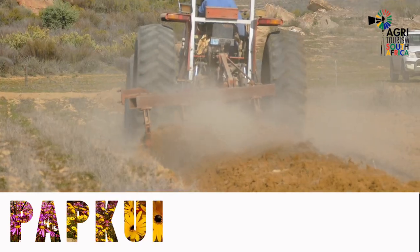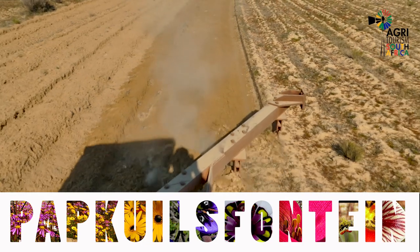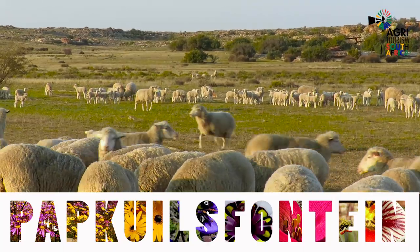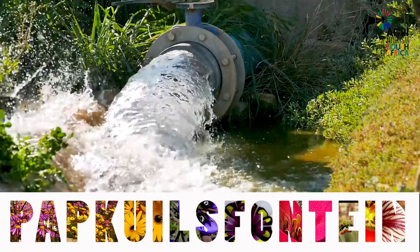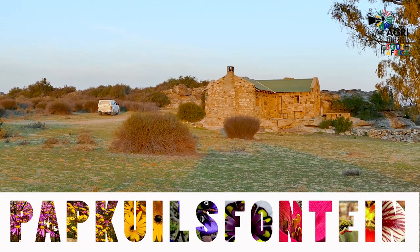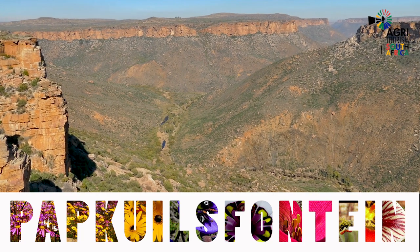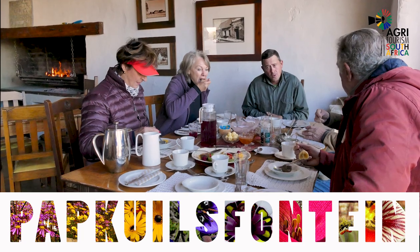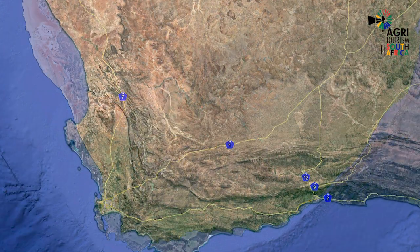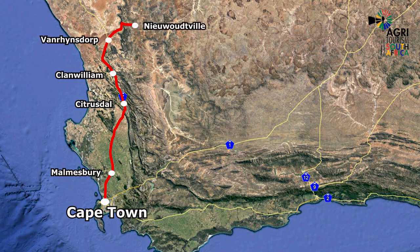Boplaas Fontein Guest Farm is a working farm of more than 7,000 hectares with a serious focus on tourism. It's located in the prime area of the Namaqualand flower region and offers visitors a spectacular experience, especially during the flower season in August and September. With magnificent accommodation options, numerous activities, panoramic natural beauty, and mouth-watering meals from the restaurant, this is one of the best in the bulb capital of the world. The closest town is Nieuwoudtville, about 400 kilometers north of Cape Town along the west coast of South Africa.